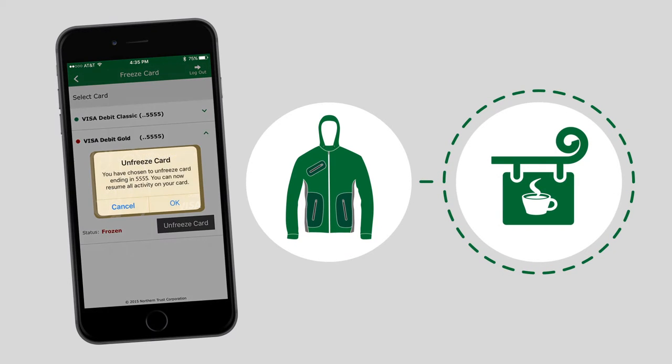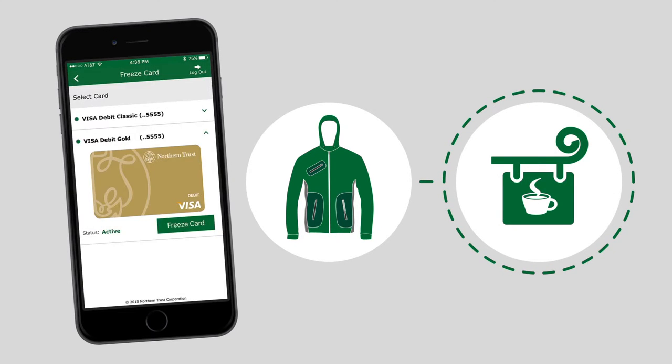Best of all, unfreezing your card is just as easy when you inevitably find it sitting in the wrong place.